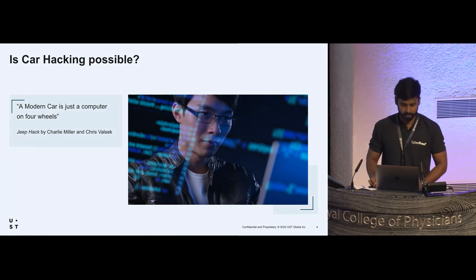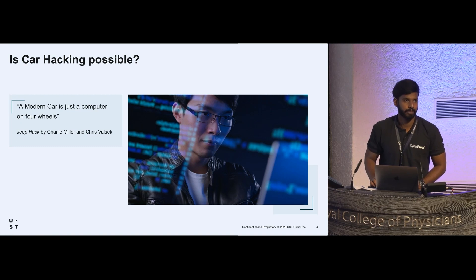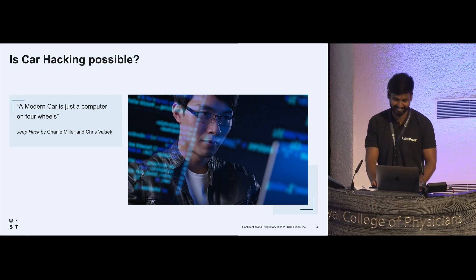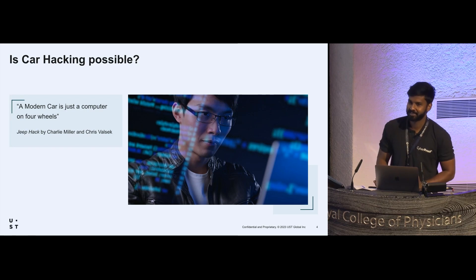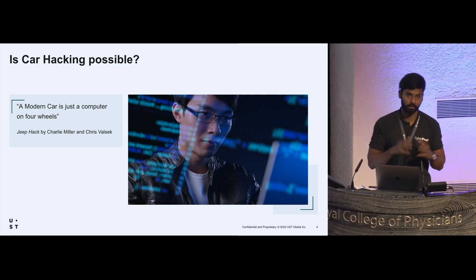Let's start with a simple question: is car hacking possible? A modern car is a computer — it's a combination of computers on four wheels.